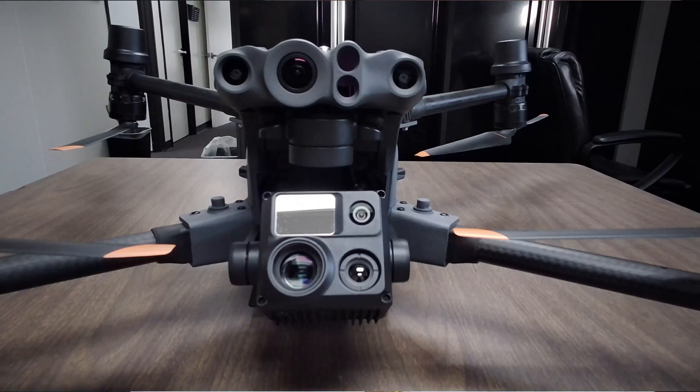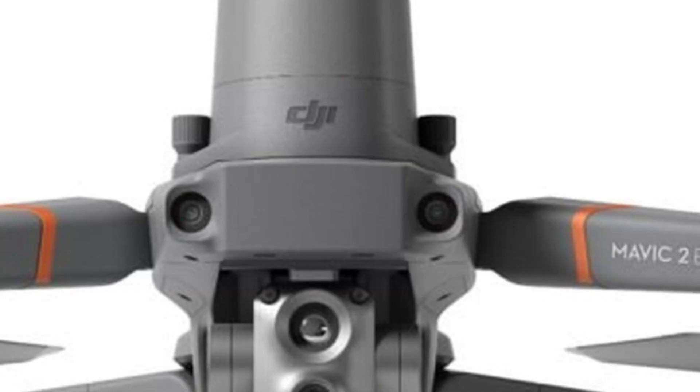Hey folks, this is Dre Crawford, Recovery One Drones. I've been fortunate enough to pick up another drone, my M30T, that is RTK compatible — just like my Mavic Enterprise Advanced. My plan is to start using these drones in my business going forward and doing solar inspections.